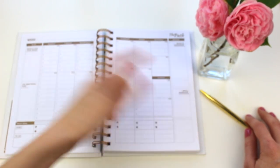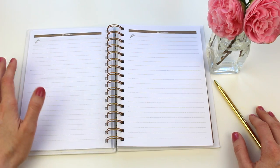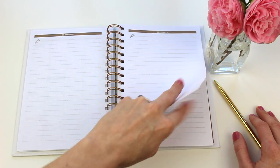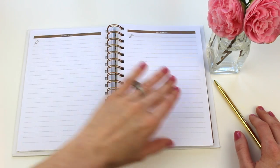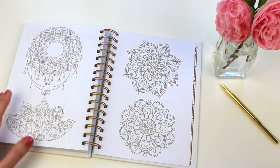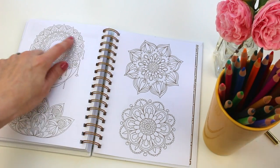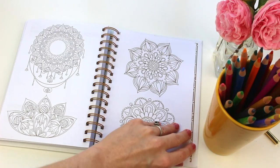At the end of each month section you have an area for improvement and a generous notes space with a little encouragement to be creative. At the very end of the planner there are these beautiful little pieces of art that you can color in, and they're meant to help you de-stress.